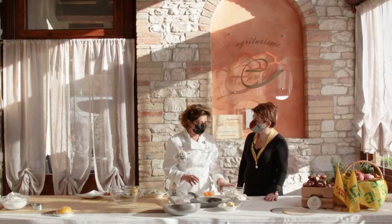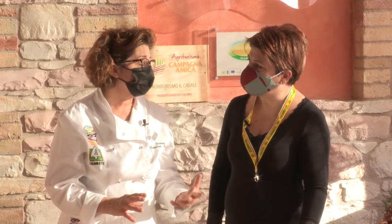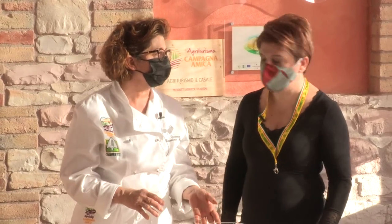Perché usi la semola? Uso la semola perché rende la pasta più resistente alla cottura, mantiene meglio la cottura. Un piccolo trucco da cuoca.